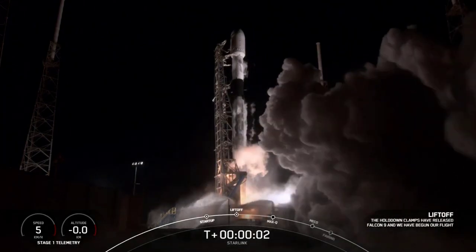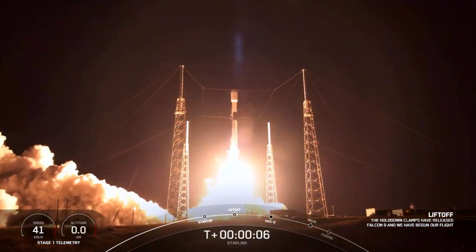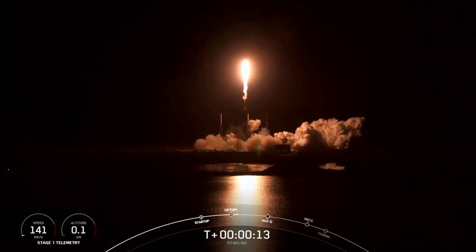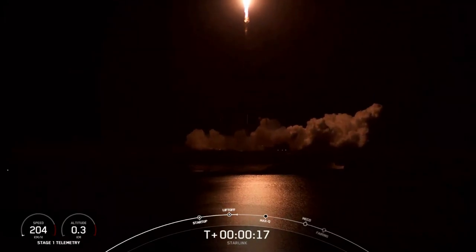Ignition and liftoff. Vehicle is pitching downrange. Stage 1 chamber pressure is nominal.